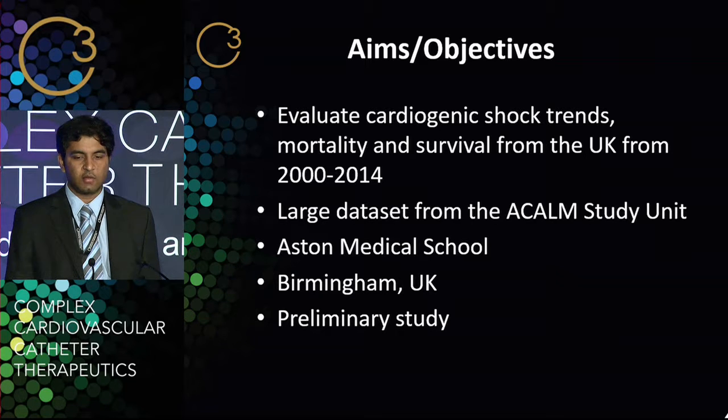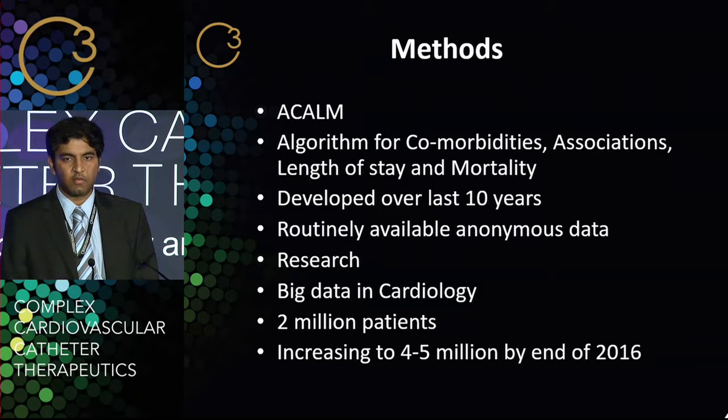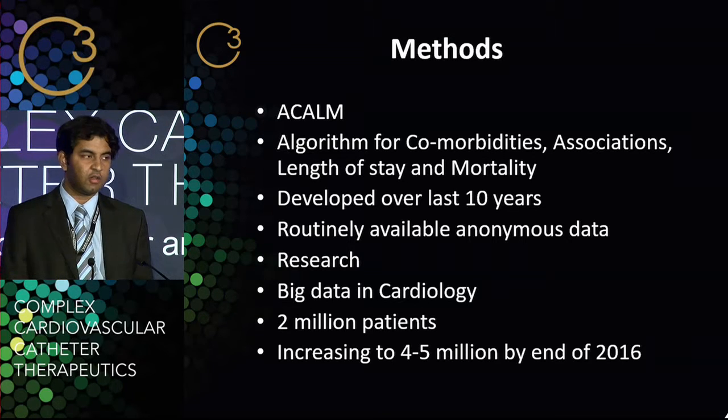This is based in Birmingham at Aston Medical School. This is a preliminary study because, as I mentioned, the abstract has changed in the last couple of months and we're always adding more cases — by the time we're finished, we're hoping to get about 1,500 cases. ACARM stands for Algorithm for Comorbidities, Associations, Length of Stay and Mortality. It's a program I wrote during my days as a medical student and evolved over the last 10 years. It can decode routinely available hospital admissions data into a research database. We currently have 2 million patients, and by the end of 2016, we're hoping to increase that to 4 to 5 million.